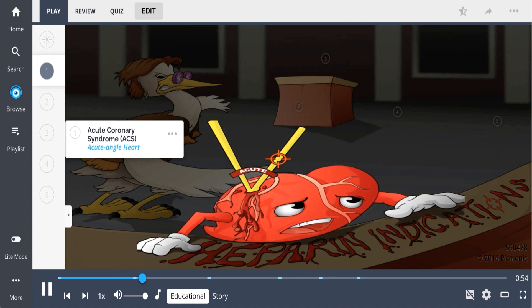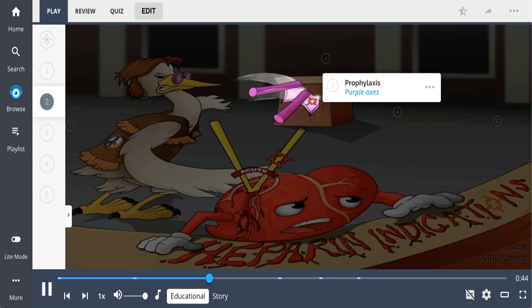Heparin is indicated for immediate anticoagulation of non-ST elevation myocardial infarctions in acute coronary syndrome, represented by the acute angle heart. It's also used for prophylaxis — the purple axis — especially in patients who are hypercoagulable, immobile, or at increased risk of complications.